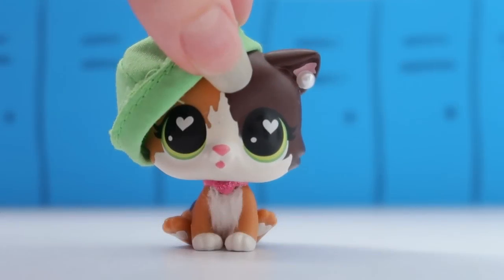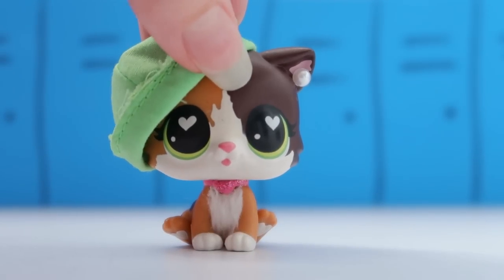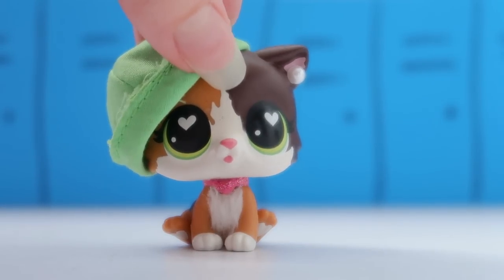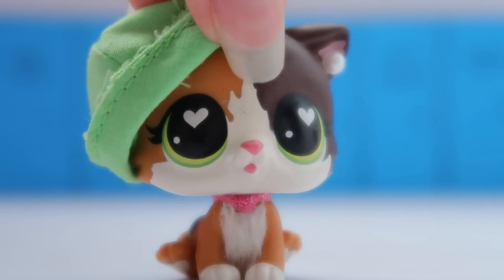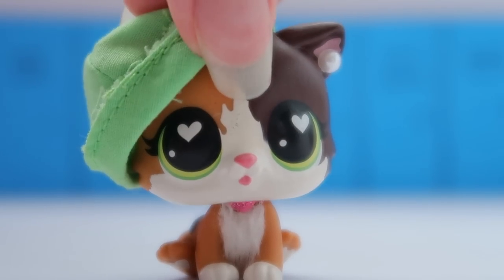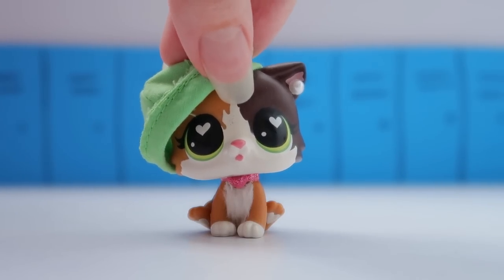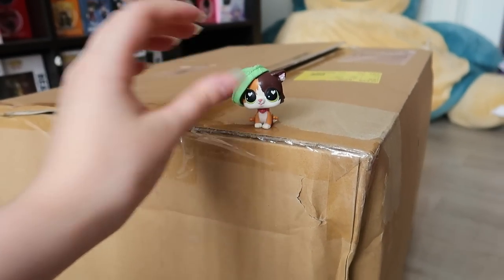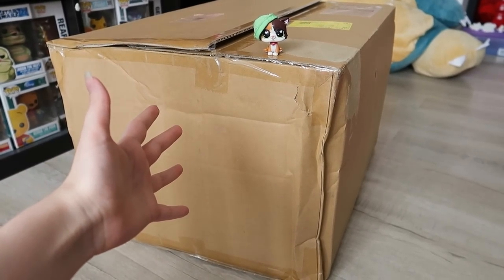Welcome to another video! Today we are opening a giant package filled with LPS because I have a spending problem. Can LPS like sponsor me or something so I don't have to pay for these packages? Good lord I have no money. But let's not dwell on the negatives — let's get straight into the package.